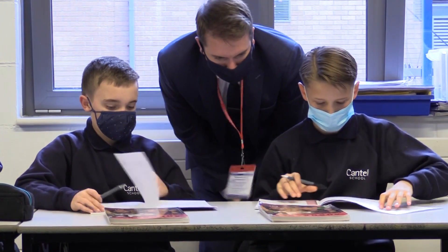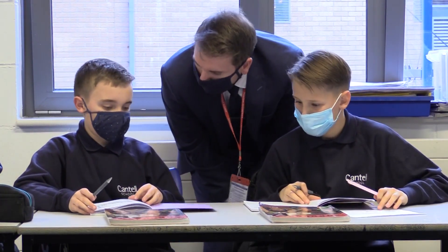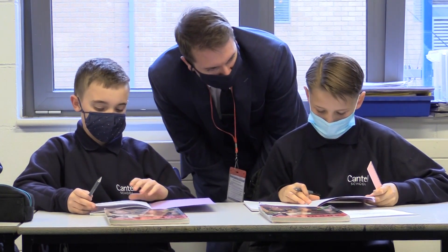Pupils from disadvantaged backgrounds are more likely to be NEET — not in education, employment or training — are more likely to be involved with the youth justice system, and are at higher risk of ending up in poverty as adults than their peers.